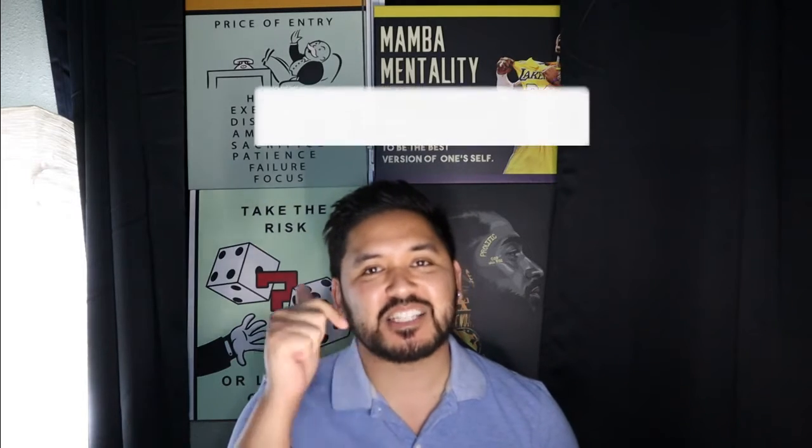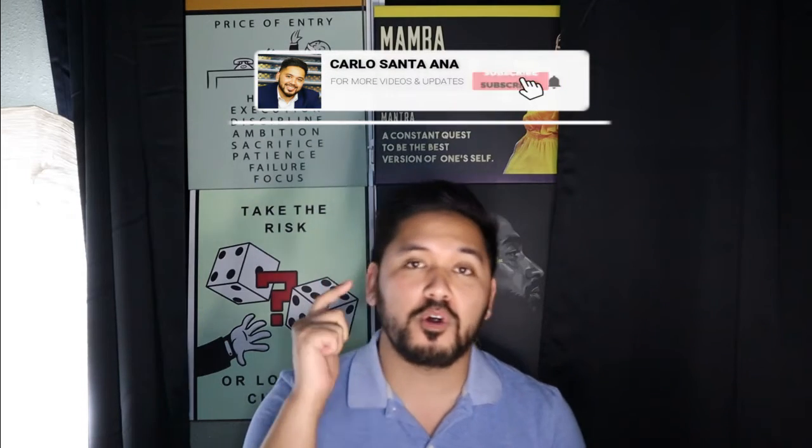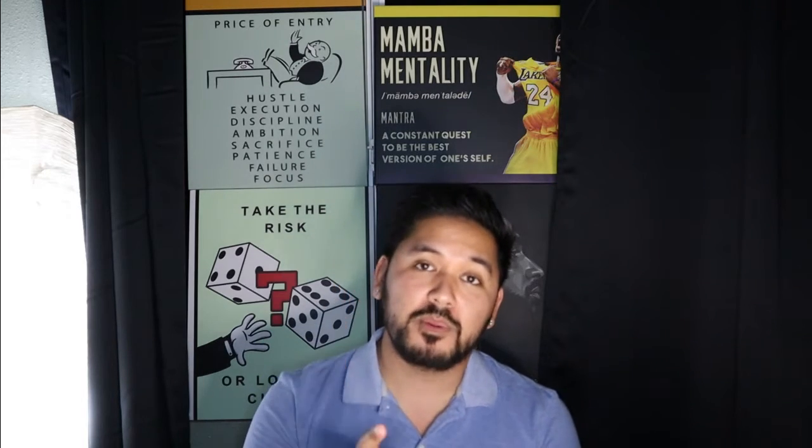Before we get into this, make sure you guys watch all the way to the end, hit that like and subscribe button down below for more new content weekly. This video is sponsored by WeBull — get four free stocks valued up to $1,600, check the link down below.